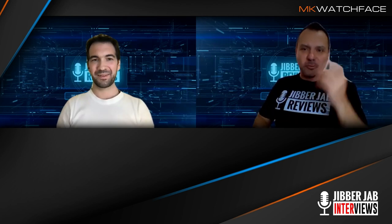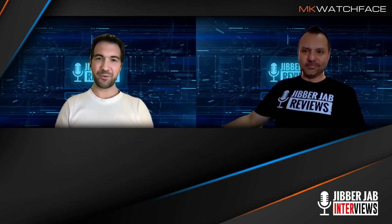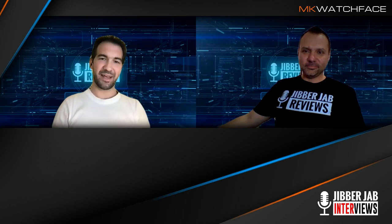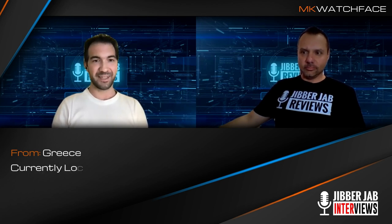Thanks, Andrew. It's really nice to be here. You asked about where I'm from — well, I come from a small island in Greece called Corfu. It's a touristic destination, so it's a little more famous. But for the last 10 years I've moved, and I'm currently living in Bratislava. So that's where I'm from.